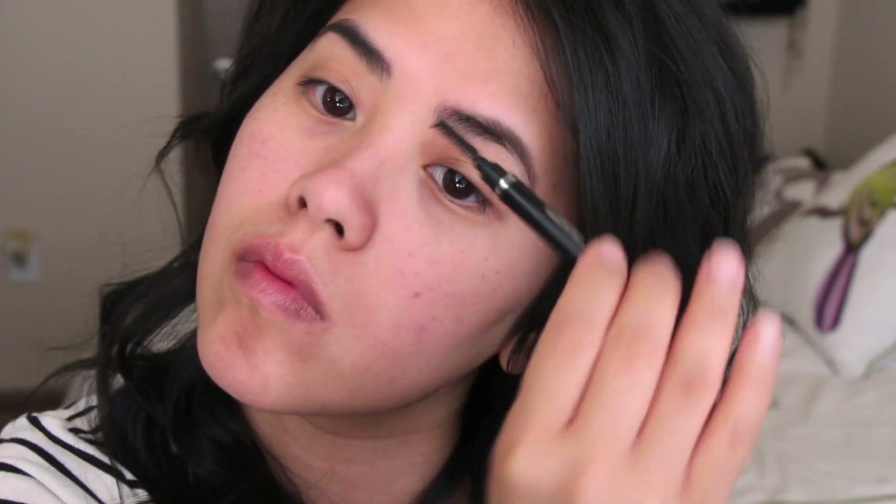Even though my brows are already dark and fuller than most people, I still like to fill them in so that there aren't any sparse areas, and this will really help frame my face. So I'm using the Urban Decay Naked Basic Palette to apply some of the brown and a little bit of the black to the ends of my brows and a little bit on the front. And then I go over it with a brush so that everything will look soft and natural.